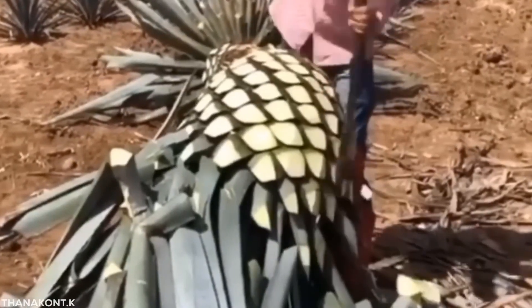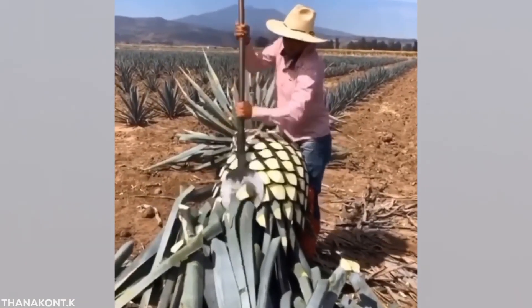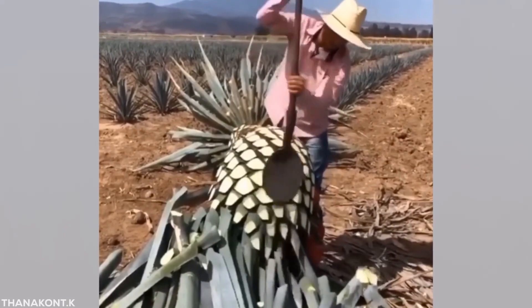Well, before it ends up in your shot glass, tequila starts out its life as a horrible spiky plant that grows in the middle of the desert. It's no match for a farmer with a sharp spade though.